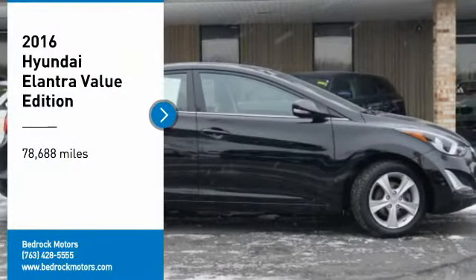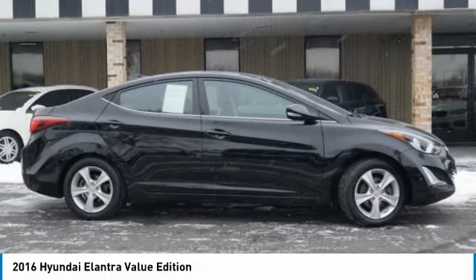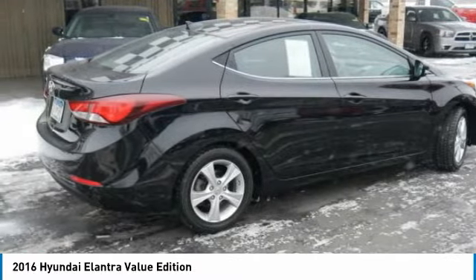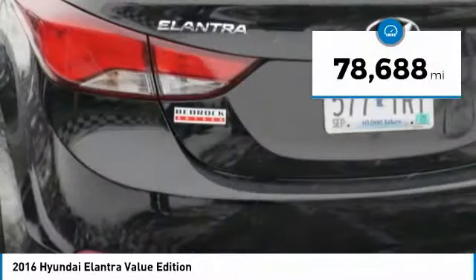Take a ride in the 2016 Elantra. The Elantra boasts the most interior room in its class and gets an exceptional 35 miles per gallon. With its luxurious standard features, the Elantra is an easy choice.